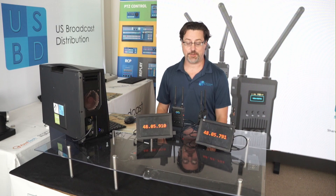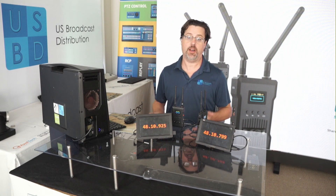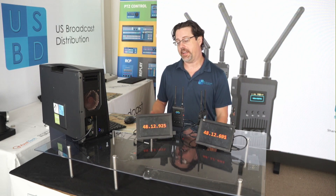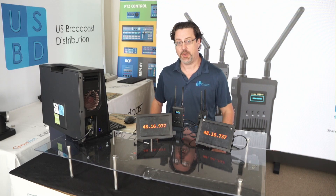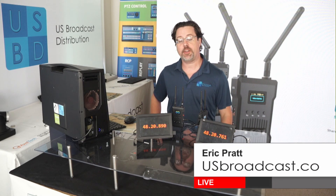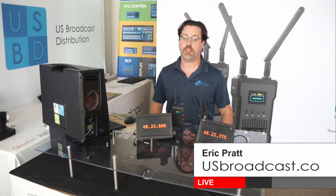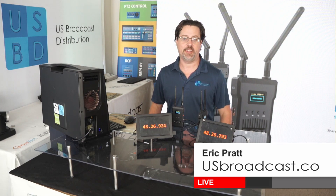These are awesome wireless transmitters, especially for the money and their ability to do 4K, which makes them great for any cinematic application or if you're looking to upgrade your HD production to 4K on a budget. If you have any further questions, please don't hesitate to reach out to us here at US Broadcast. My name is Eric Pratt — thanks for watching.